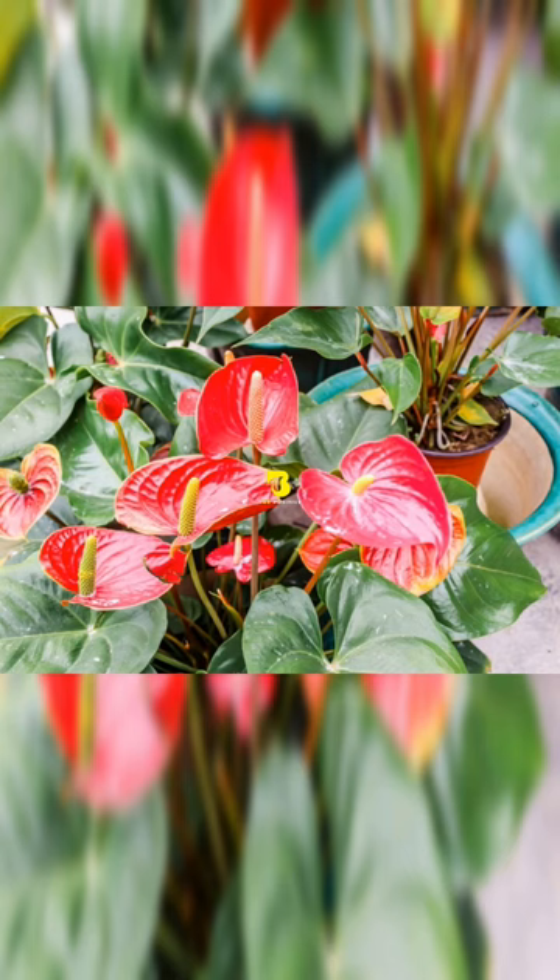The Flamingo Lily. Perfect for adding a pop of color to your room, the Flamingo Lily is a great air purifying plant for beginners and city dwellers.